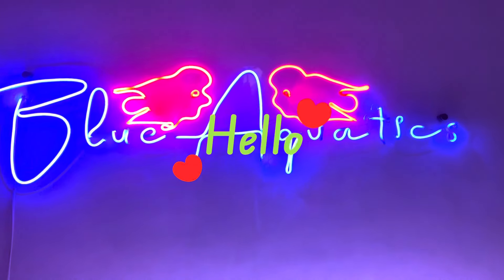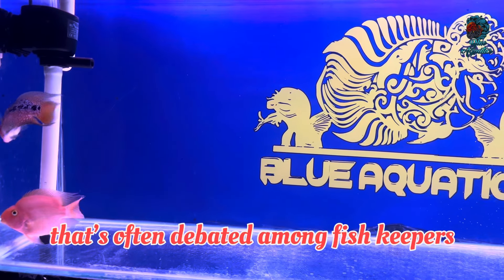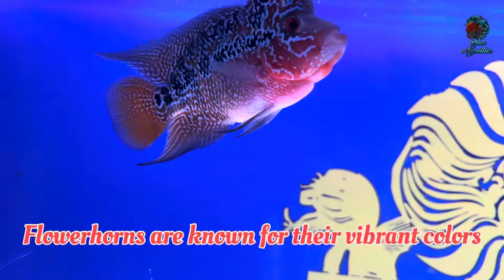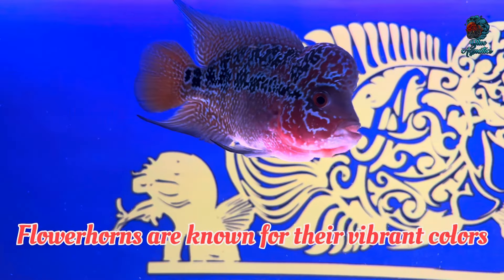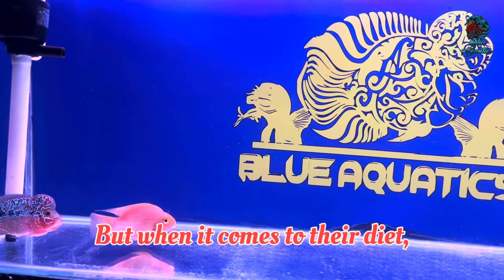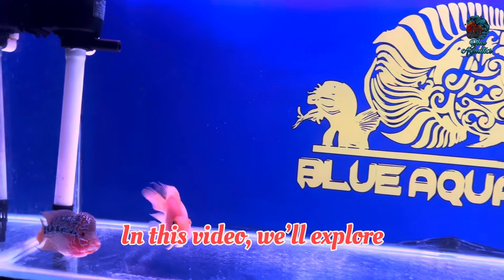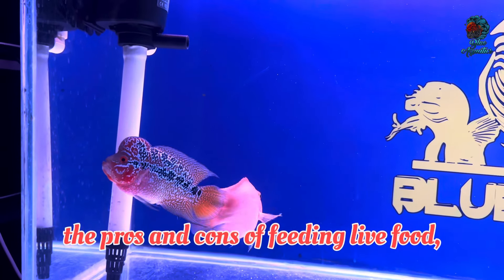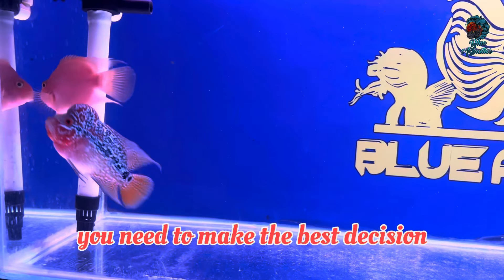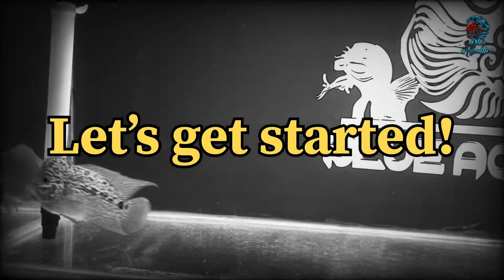Hello, Flowerhorn Fish Enthusiasts! Today we are diving deep into a topic that is often debated among fish keepers: Should you really feed live food to your flowerhorn fish? Flowerhorns are known for their vibrant colors and unique head shapes, making them a favorite among hobbyists. In this video, we will explore the pros and cons of feeding live food, ensuring you have all the knowledge you need to make the best decisions for your flowerhorn's health and happiness. Let's get started.